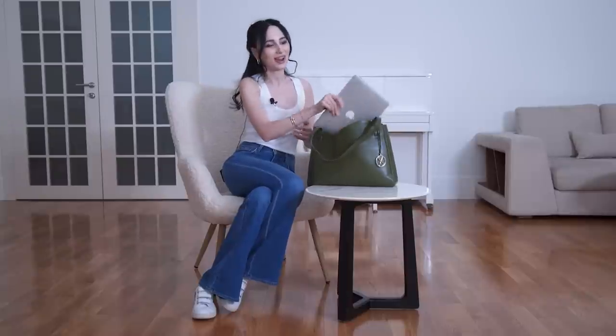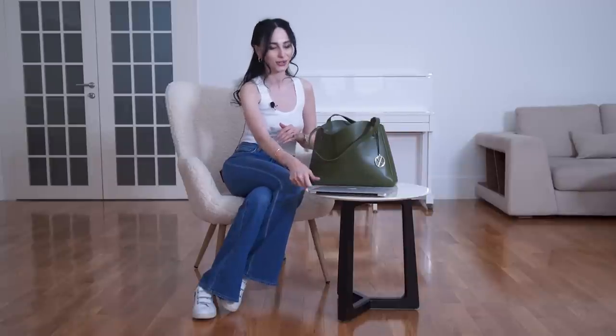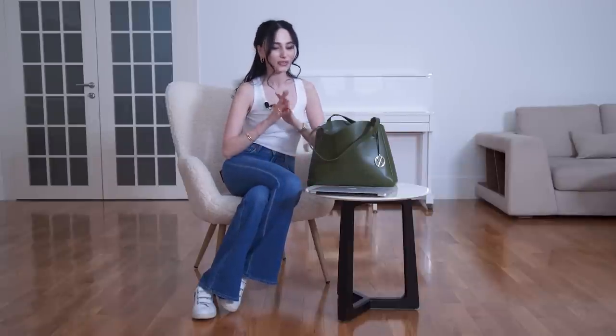The very first thing I always carry, and you probably see it a lot in my Instagram pictures, is my laptop. This is a MacBook Air — an old version, many years ago. I just can't change it because I'm so used to it and everything is inside. The most important thing for me when I purchase a bag for work is that it can fit my laptop.